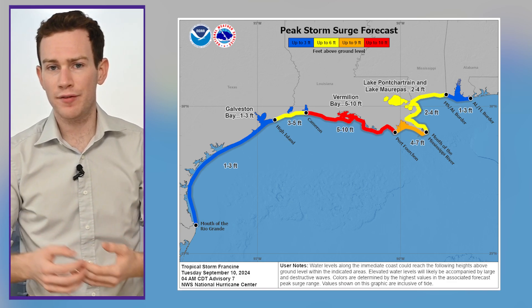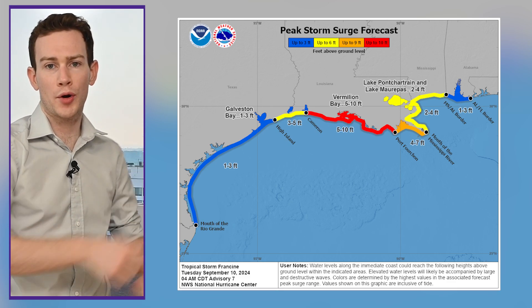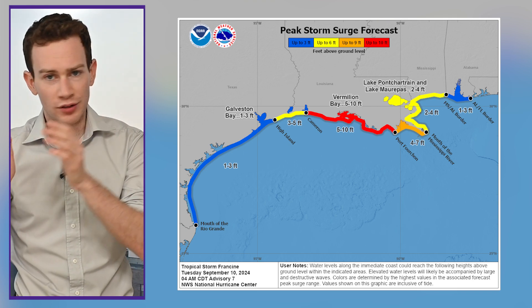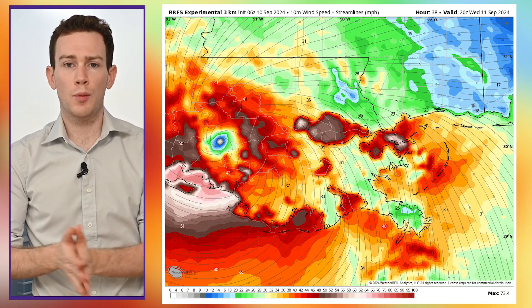In addition to three to five feet of surge to the east, the right of the center, where onshore winds pile water against the coastline — a few folks could see five to eight feet of surge. I think we'll even see 60-plus mile per hour wind gusts in New Orleans, Lafayette, pretty much up to the Interstate 10 corridor in Louisiana, before the winds finally start to weaken farther inland.